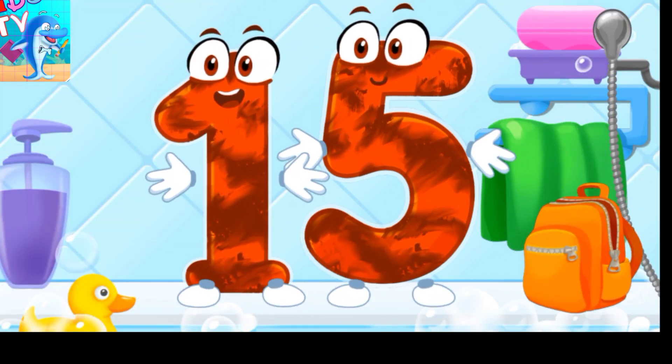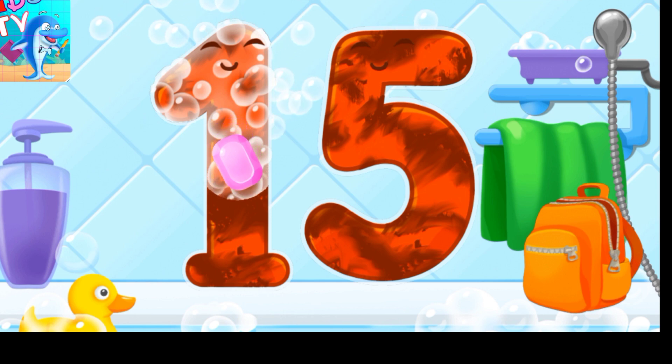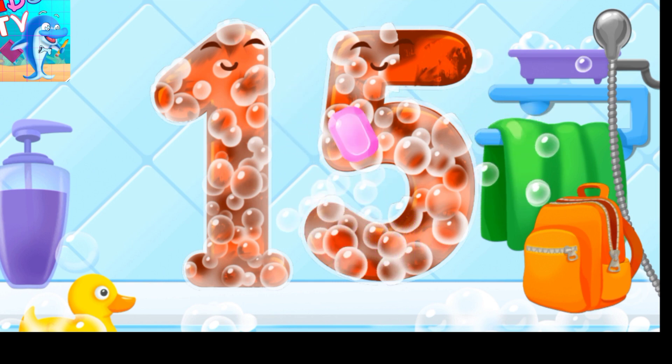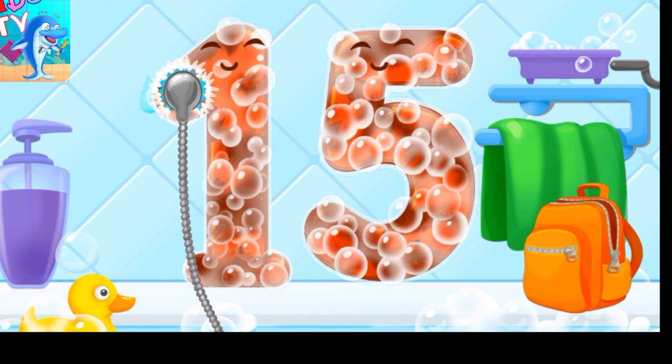Wash the number 15 with soap first. Wash away the soap with water.